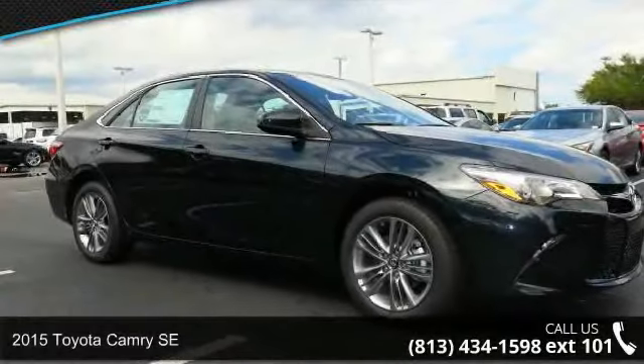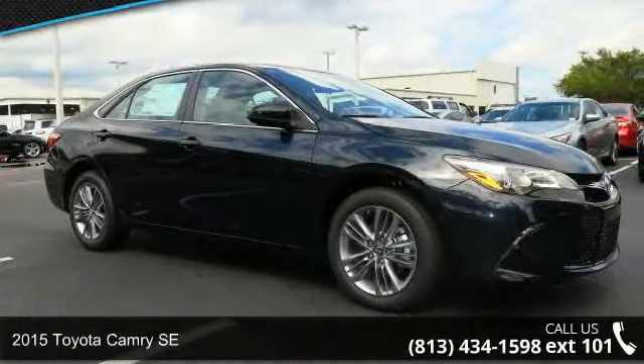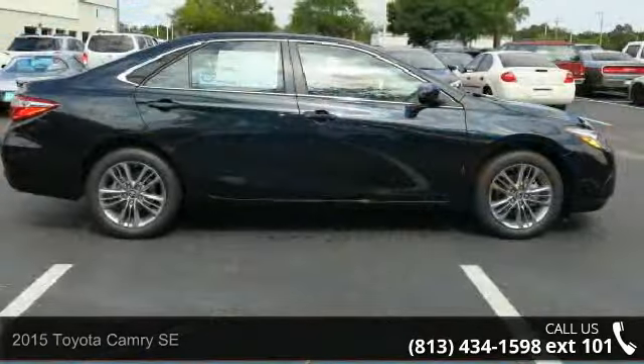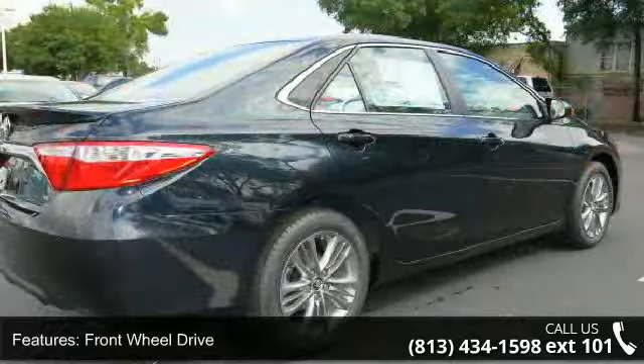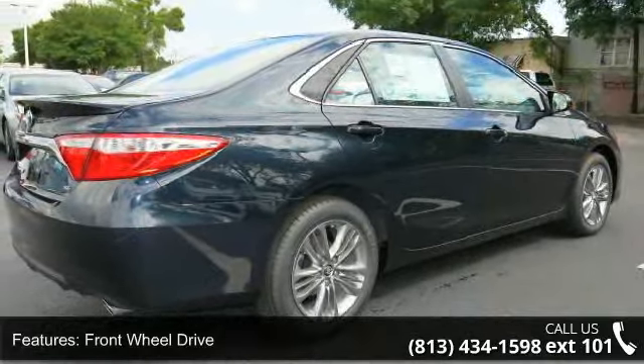Step into the 2015 Toyota Camry SE. This may be the set of wheels you've been looking for. This vehicle's top features include front wheel drive, power driver seat, MP3 sound system, and aluminum wheels.